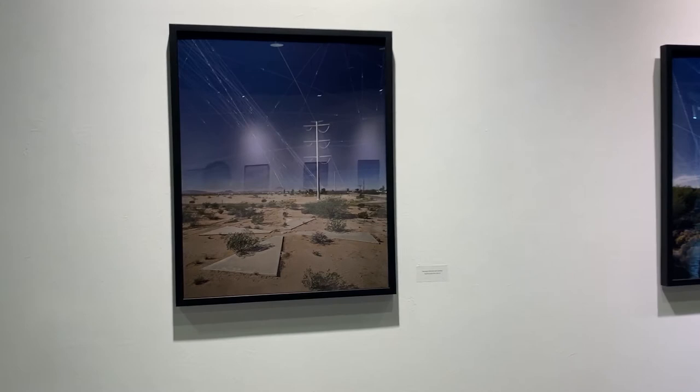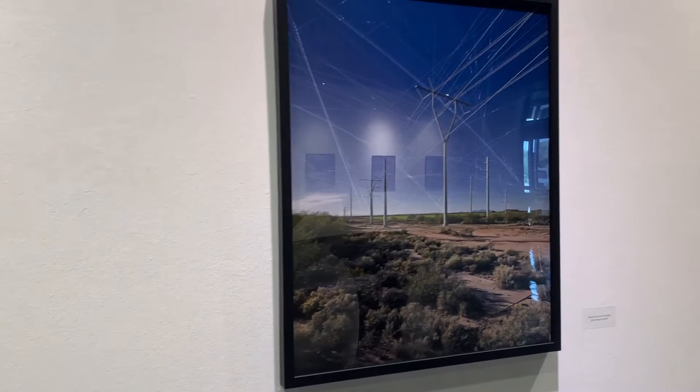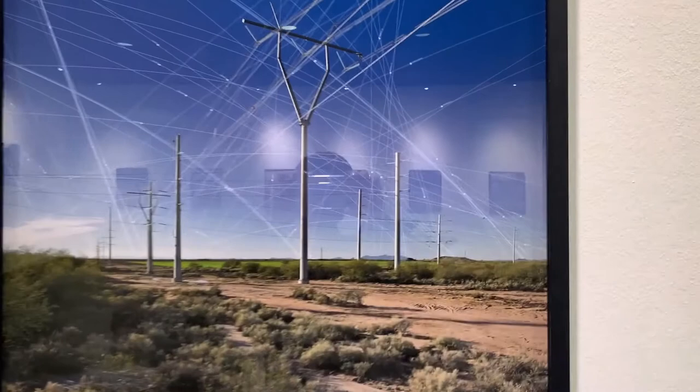The artists also marked the location of all publicly known satellites that were overhead at the moment each photograph was taken. These are the lines you are seeing here.